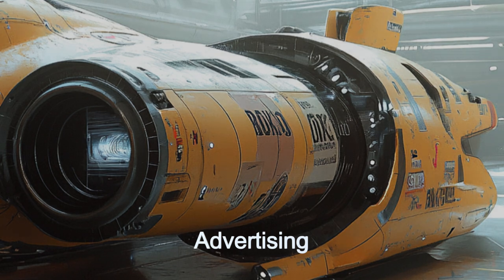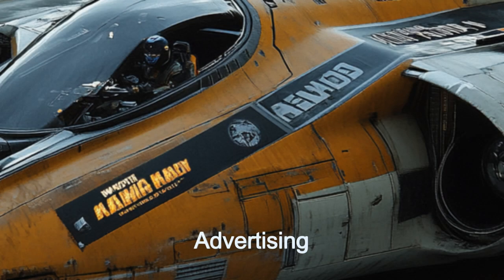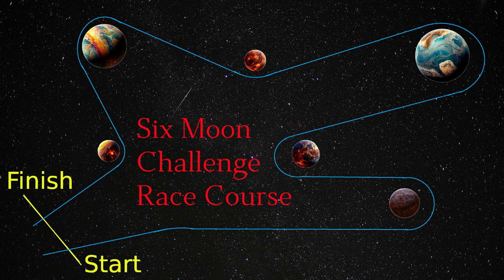The dynamic advertisement displays on the Nebula Sprinter not only add to its visual appeal, but also serve as a source of revenue for racing teams. Imagine seeing advertisements for the latest in alien technology as the ship blazes across the sky.